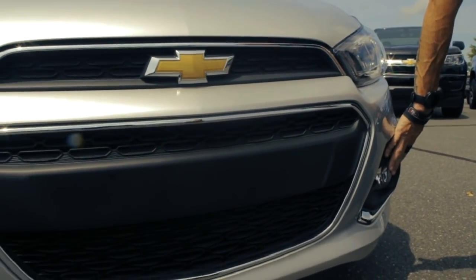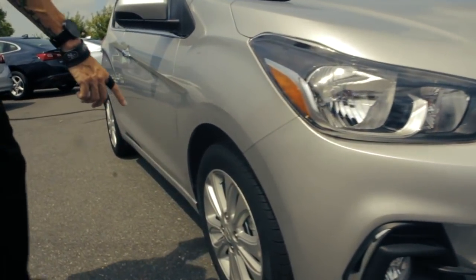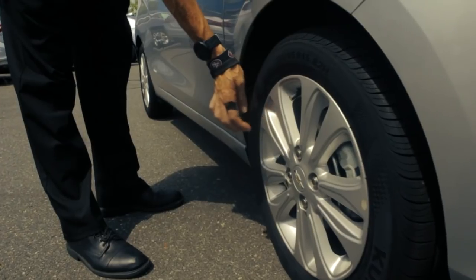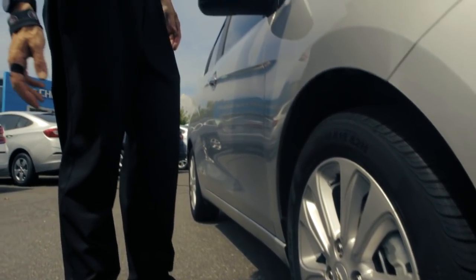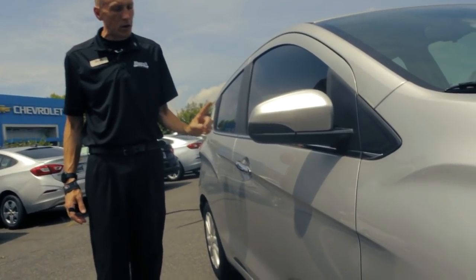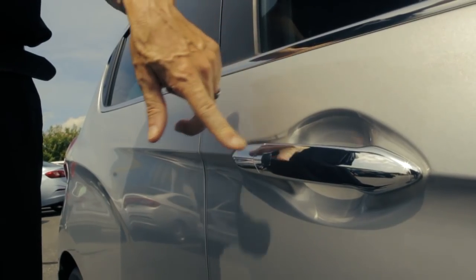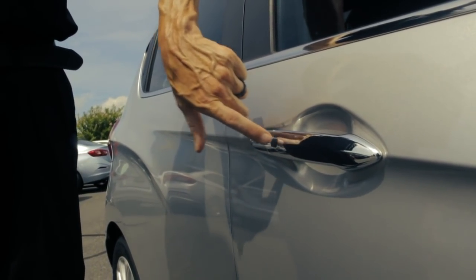It's got the fog lights on this particular model, though not all models are going to have it. This one does have the premium alloy wheels — super nice, super sharp on this size car. When you come around to the side, you'll get some creature comforts you didn't know you got on an LT Spark. This one does have the chrome door handles along with keyless proximity entry.